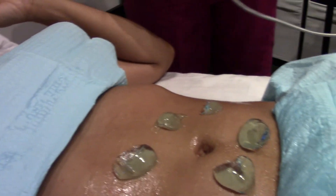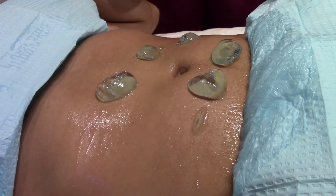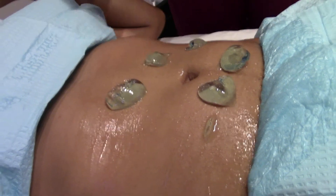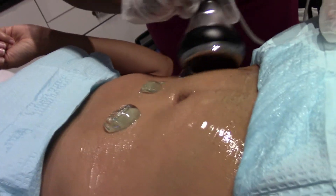Okay so this is the cavitation process. We use sound waves to connect with the fat cells and what it does is the sound waves will blast them. You'll probably hear a lot of ringing in your ears.